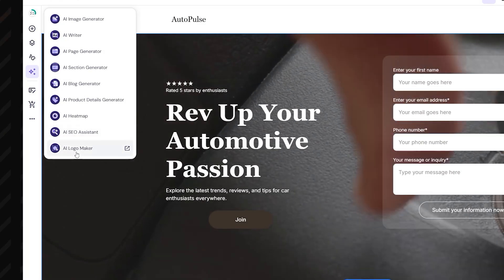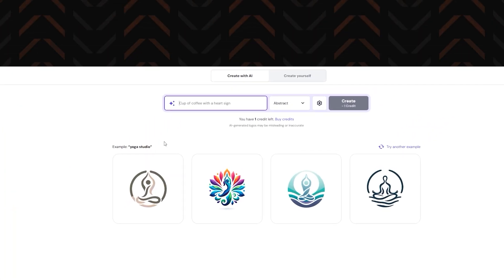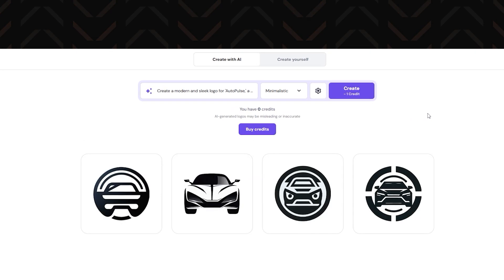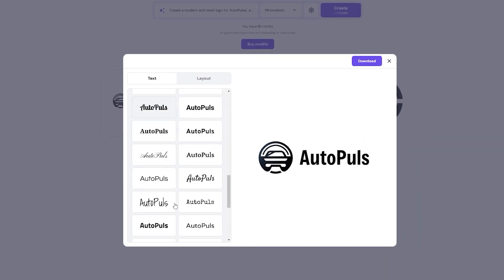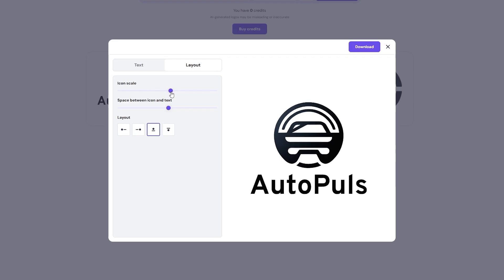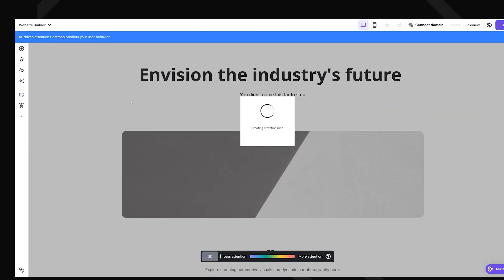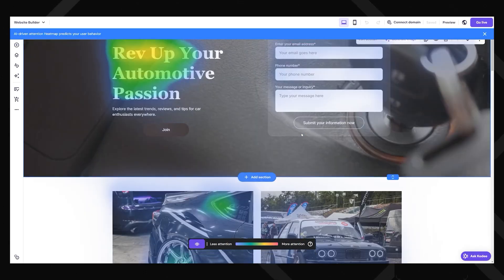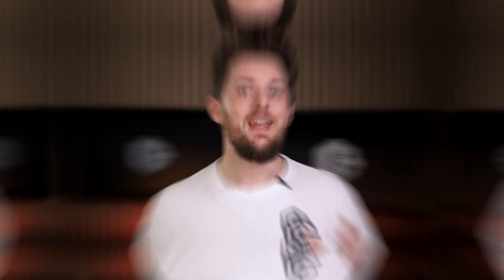Even if SEO sounds like a foreign language to you, the AI makes sure your site is doing all the right things to get noticed. And if you need branding but don't have the time or budget to hire a designer, AI logo and branding tools will save your bacon. It can create sleek logos and brand assets that actually look quite legit — it might not yet be as good as what you get from a true professional designer, but it is getting uncomfortably close.